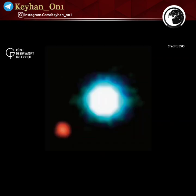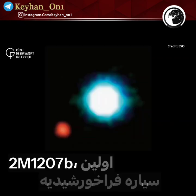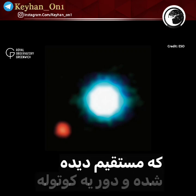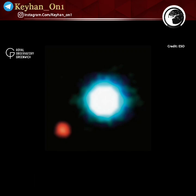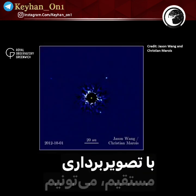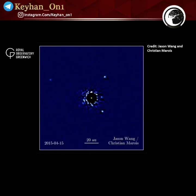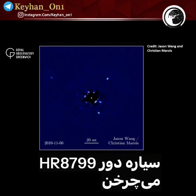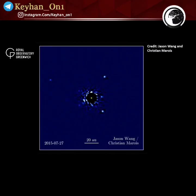This is an image of 2M1207b, the first exoplanet to be directly imaged and also the first exoplanet discovered orbiting a brown dwarf star. With direct imaging, we can also watch planets as they orbit their stars, as seen in this video showing four planets orbiting the young star HR 8799.